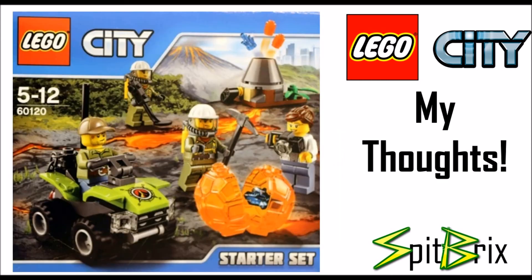Last but not least, we have the Volcano Starter Set, set number 60120, retailing for about $10 with 83 pieces. As starter sets usually go, we have four nice minifigures. One of the women on the right is carrying a camera, which is always a nice piece to get. There's a small buggy on the left and a few other builds. Up on the top you can see a small hot spot in the ground with a crystal and a few magma balls coming out of it. The accessories and minifigure printing look very nice.